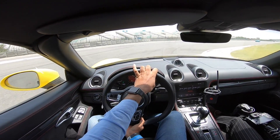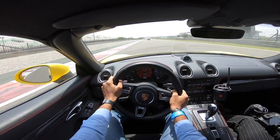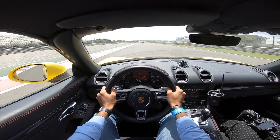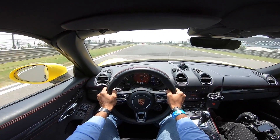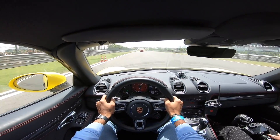And now we bury the throttle. My God! Redline's at 7,000 RPM and the pull from this motor is absolutely mind-numbing.